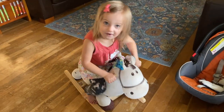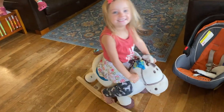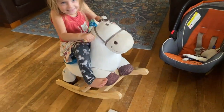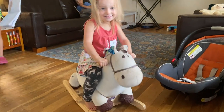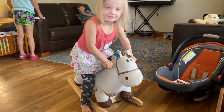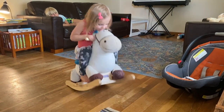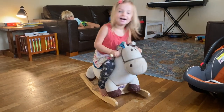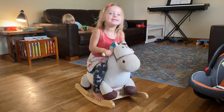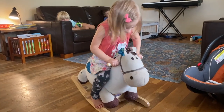Hey everybody! This is our BToys by Batat wooden rocking horse. You probably noticed that ours is a wooden rocking horse, but it seems they have updated their animal selection on Amazon. On the product page you now have the options of Kazoo the Zebra or Loopsy the Sheep. No matter which rocking animal you get, it's all the same construction and same design.